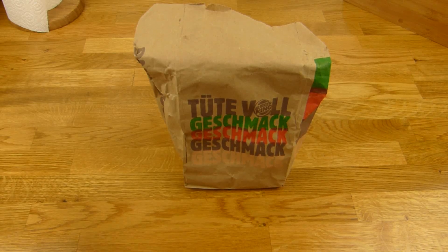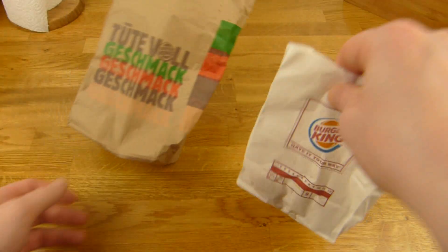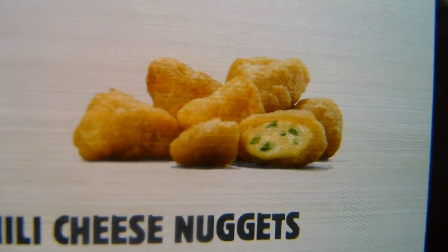Welcome back to another German food review and it's Burger King time. These are chili cheese nuggets. Here you can see the chili cheese nuggets — that's how they look.